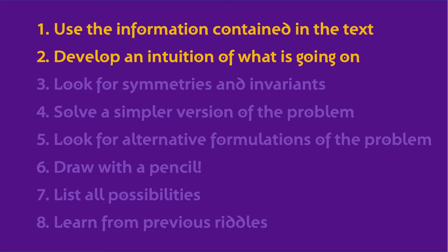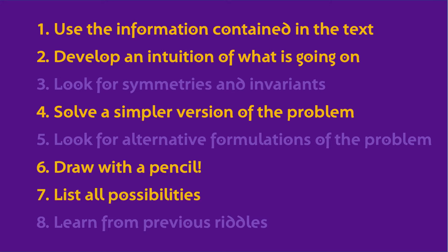As usual, let's take our strategy list and scan through them. From the general strategies, we can select number 1 and 2 — use the information containing the text and develop an intuition of what is going on behind this riddle. Number 4: solve a simpler version of the problem — remember, this is probably the most powerful technique. Number 6: sketch your reasoning. And number 7: least possibilities.